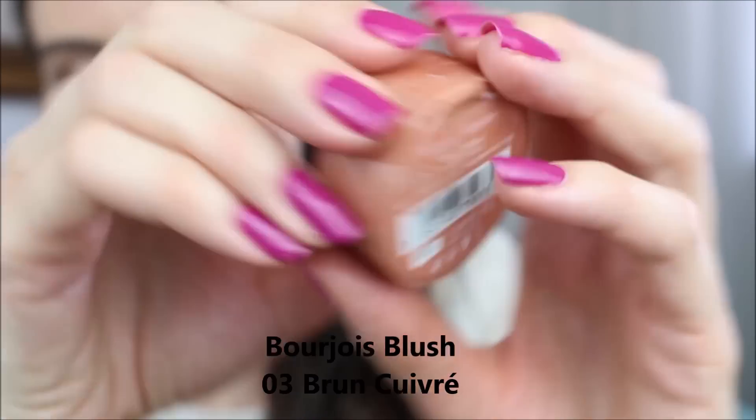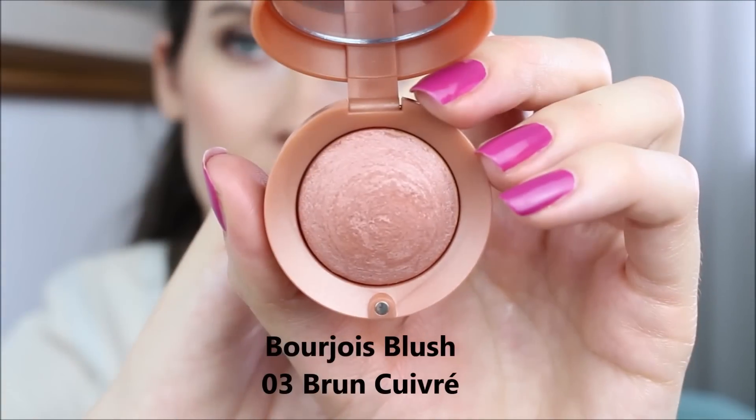The packaging is quite simple — they come in these little pots with the product inside. There is a mirror, which is quite convenient if you want to use it on the go, and there is also a little brush included. I never use this brush at home, but when traveling it actually does a pretty good job.